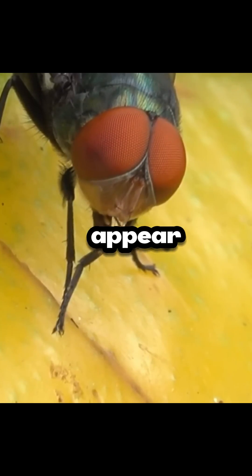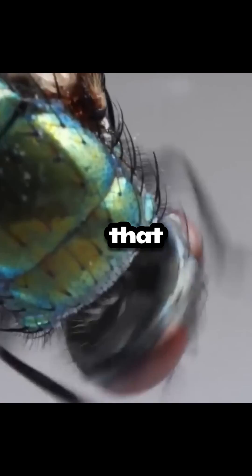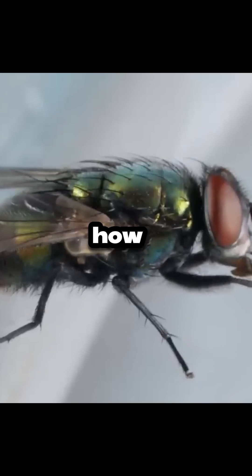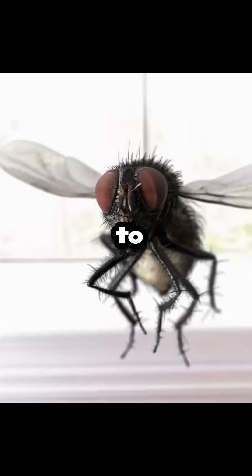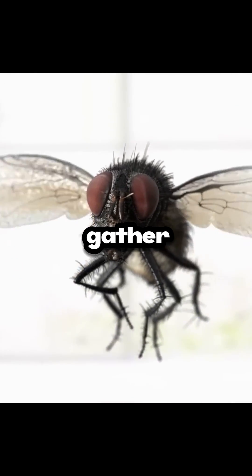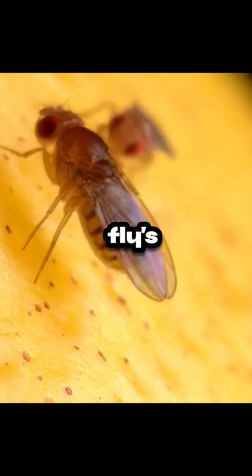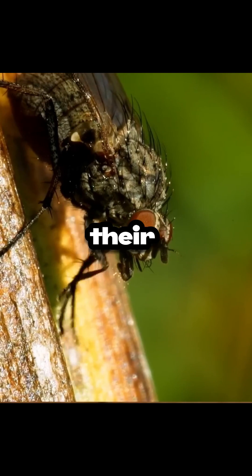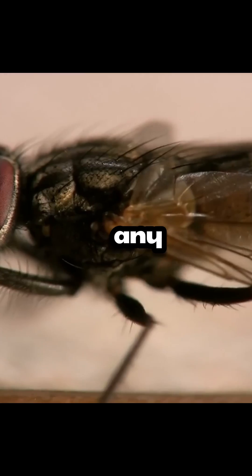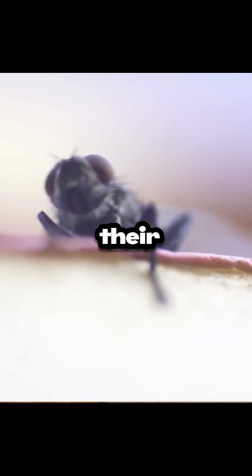You have probably noticed that flies appear to rub their front legs together after landing on your food. Why is that? This behavior is essentially how a fly cleans or grooms its front legs. Flies use their legs to explore their environment, gather information about their surroundings, and locate sources of food. A fly's legs also play a role in their feeding process. Grooming helps clean their legs after feeding and prevents any residual digestive fluids from interfering with their ability to fly or sense their environment.